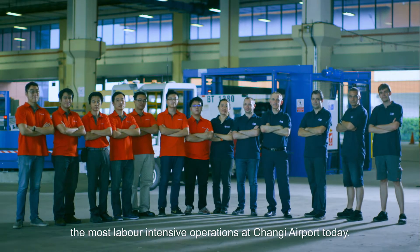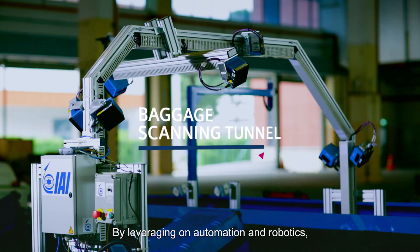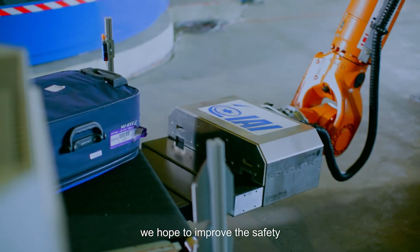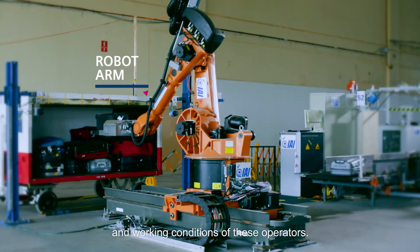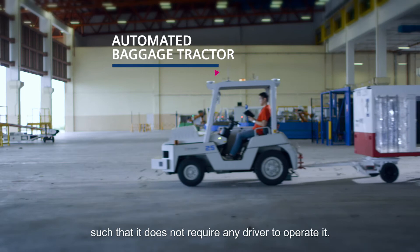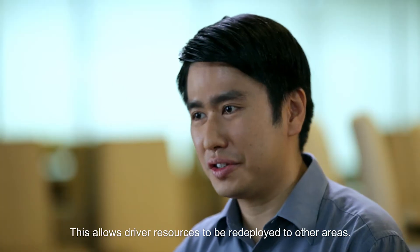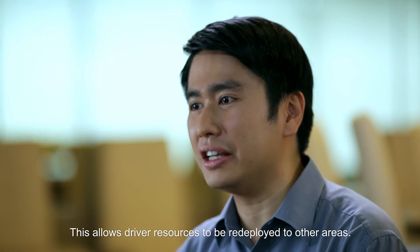Baggage handling is one of the most labour-intensive operations at Changi Airport today. By leveraging on automation and robotics, we hope to improve the safety and working conditions of these operators. The automated baggage tractor is unique such that it does not require any driver to operate it. This allows driver resources to be redeployed to other areas.